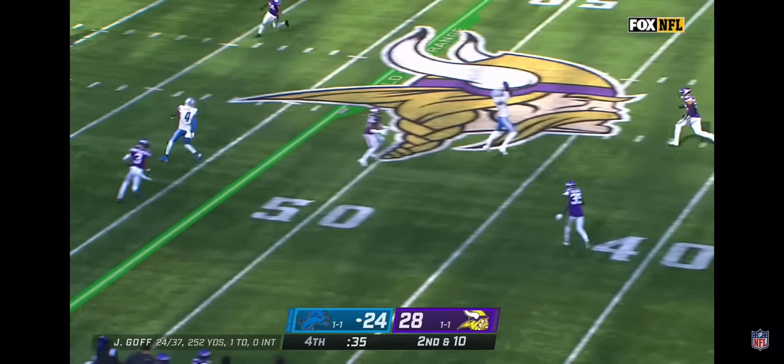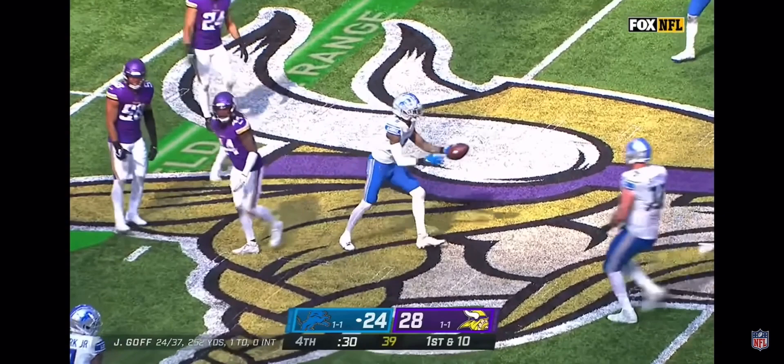It's wrapped — a nice play by Kendricks. Goff back to the air, deep down the seam, caught. Huge play. Reynolds is swung down at the midfield logo after a gain of 25.